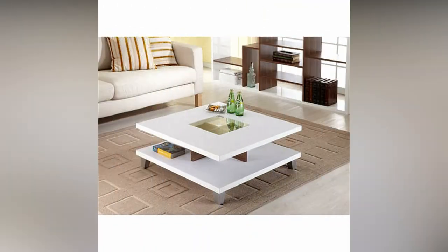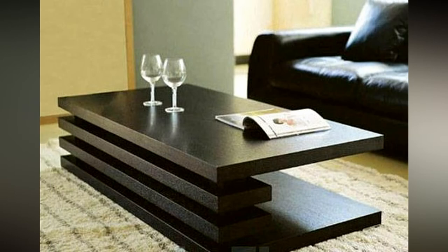Center table, cocktail table, occasional table — there are not many pieces of furniture that have multiple names and functions.